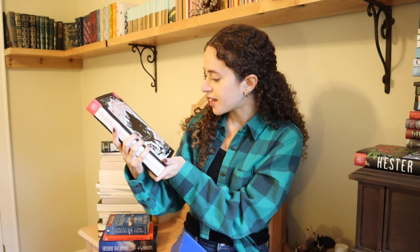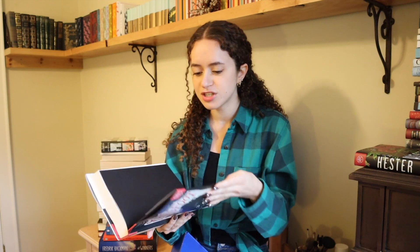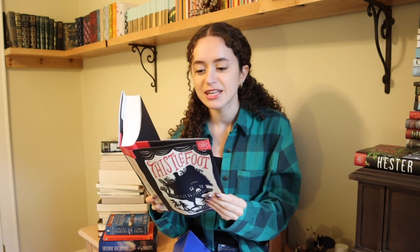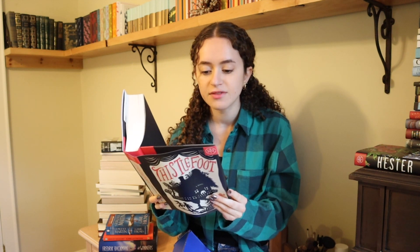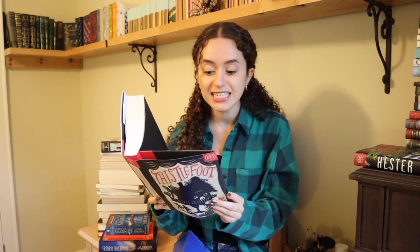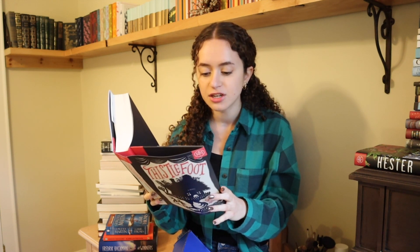The next book is Thistlefoot by Jenna Rose Nethercott. I can't get over how beautiful these editions are — gorgeous hardbacks. I believe this is inspired by Baba Yaga and the House with Chicken Legs, illuminated by Jewish folklore. The Yaga Siblings: Bellatine, a young woodworker, and Isaac, a wayfaring street performer and con artist, have been estranged since childhood, separated by resentment and wide miles of American highway. But when called to receive a mysterious inheritance, the siblings discover their bequest isn't land or money, but something far stranger — a sentient house on chicken legs. Thistlefoot has arrived from the Yaga's ancestral home in Eastern Europe, but not alone: a sinister figure known only as the Long Shadow Man has stalked it across continents, bearing violent secrets from the past. That sounds so good and perfect for this time of year.